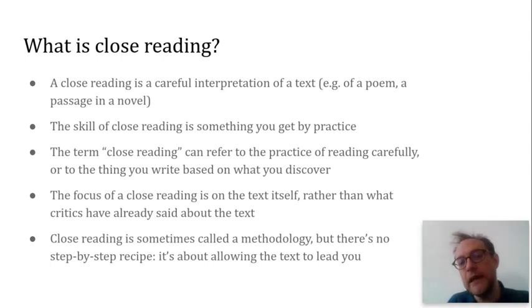The thing that really discriminates close reading from a lot of other kinds of activities within literary studies is that you're not that concerned with secondary sources. You're not that interested in what other critics and theorists may have said about the text. You're really opening yourself to the text itself, letting it lead you, letting it teach you how it wants to be read. And although close reading is sometimes called a methodology, there's no step-by-step recipe, there's no formula that you can follow. Each text is going to be different and each text is going to require a different approach.